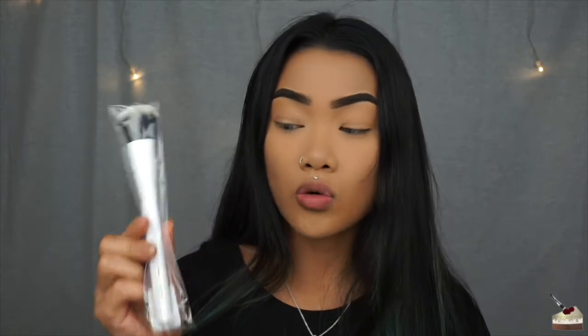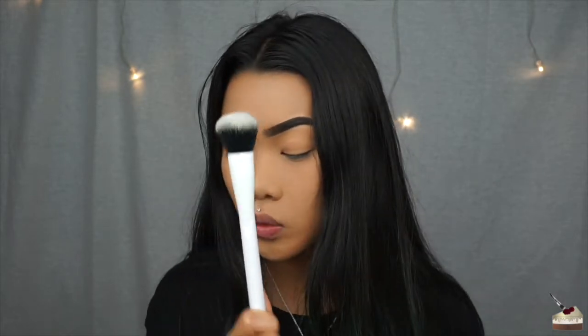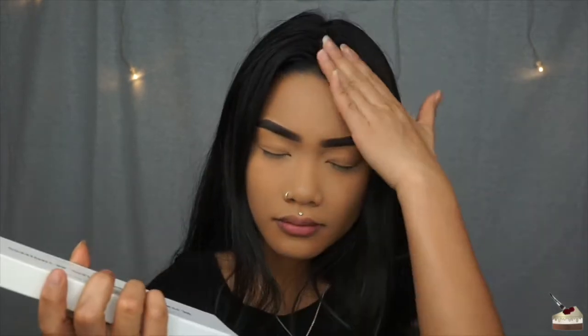First thing in the box is this Crown brush. I believe this is a foundation brush — oh, it's a blush brush. Cool, that makes sense. Because I was like, oops, I did my foundation and I wasn't about to use this. This deluxe blush brush is originally $12. Pretty soft. I've heard great things about Crown brushes and I've never owned any, so I'm actually pretty excited to use this.